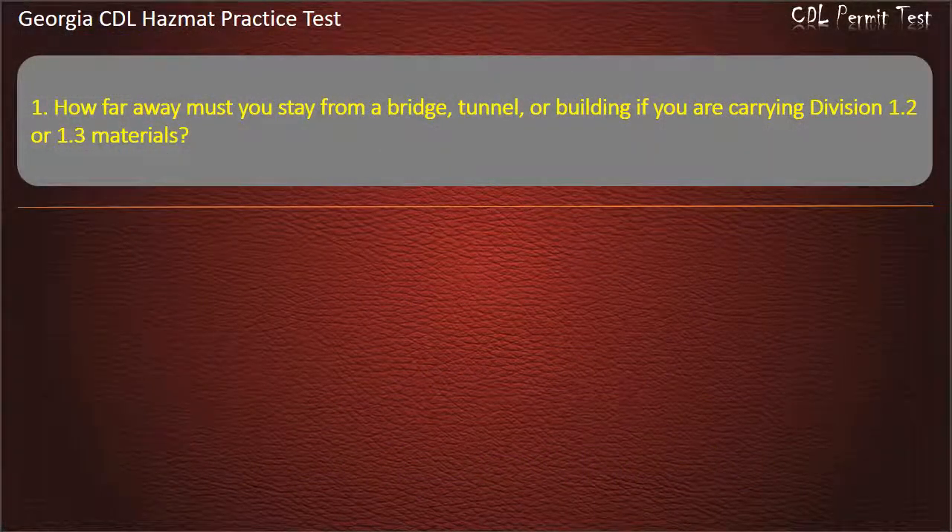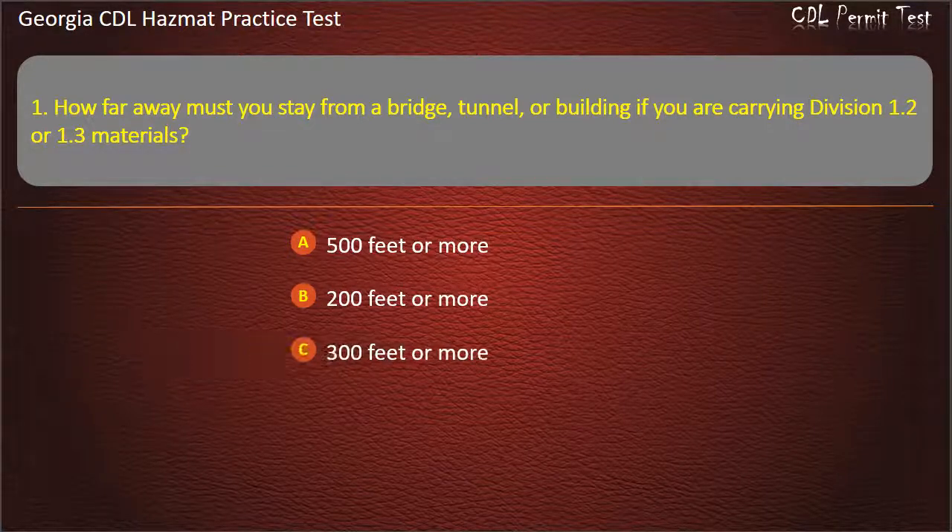Question 1. How far away must you stay from a bridge, tunnel, or building if you are carrying Division 1.2 or 1.3 materials? Options: 500 feet or more; 200 feet or more; 300 feet or more; 100 feet or more. Answer: 300 feet or more.